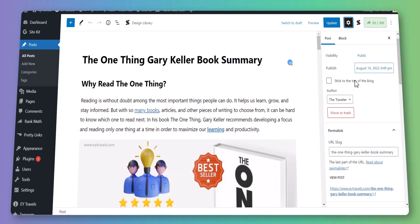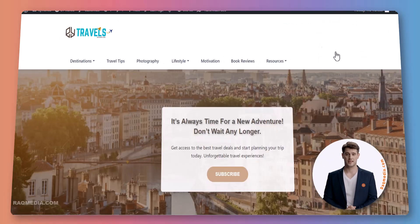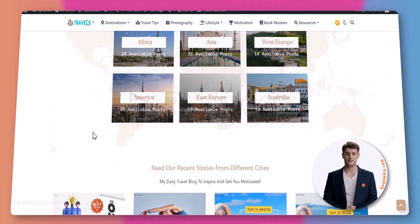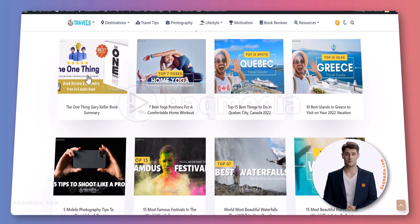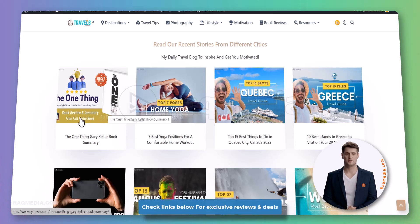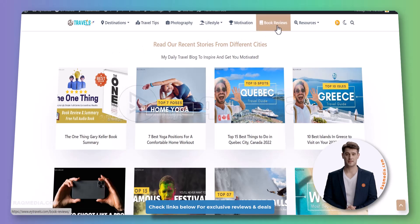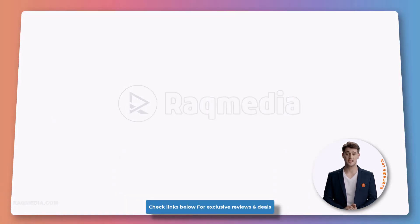Welcome back. We have recently published this post but unfortunately it does not appear within the website, though it already features as you can see here in the WordPress dashboard and it is public. Visibility is public as you can see it in here, and it is already published a few days ago and visible only in my WordPress dashboard and not present within the website.